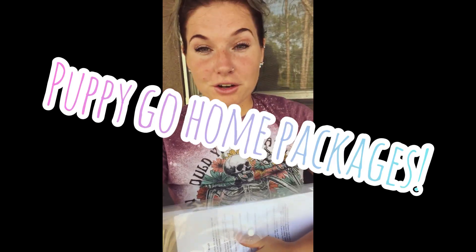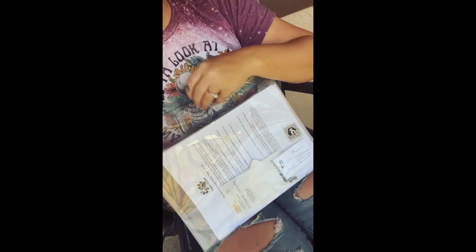Hey guys, so I figured I would go over what our go-home package entails as far as paperwork, documents, food, toys, and all of that kind of stuff. So I will dive right into our folder.